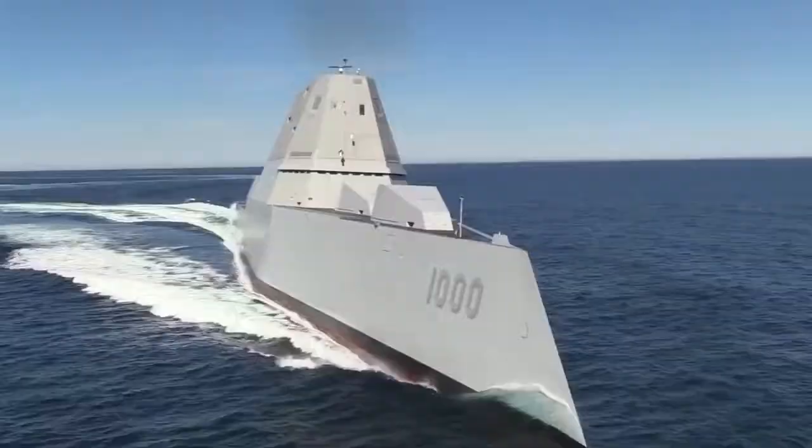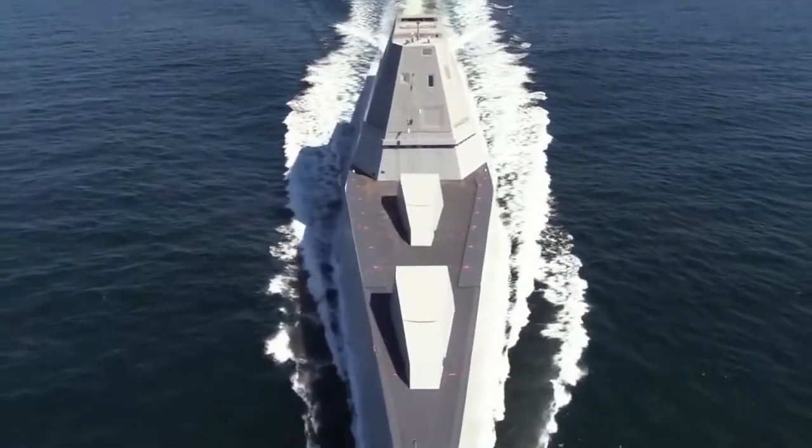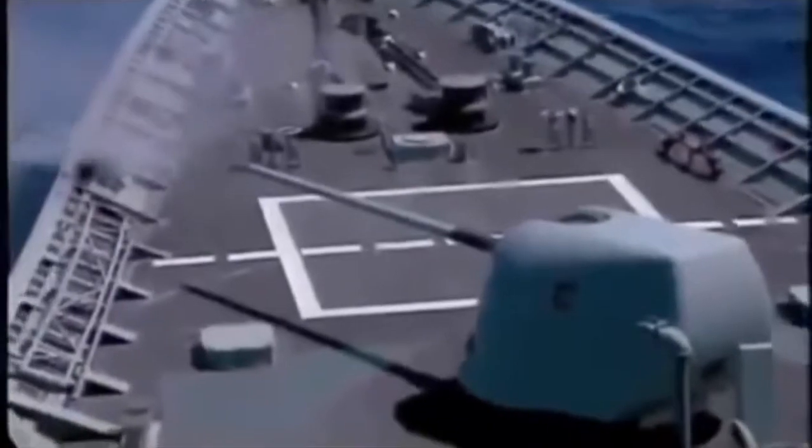Anti-ship threats are rapidly evolving and proliferating. Today, the Navy employs a layered defense utilizing missiles for long-range defense and conventional propellant guns for close-in threats.